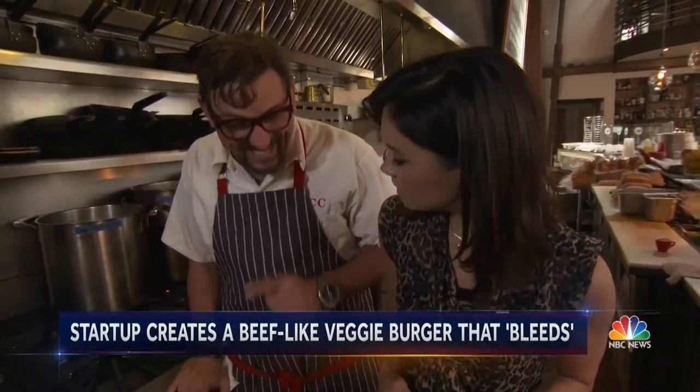"How does this Impossible Burger cook differently than a meat burger?" "It doesn't. That's the secret."